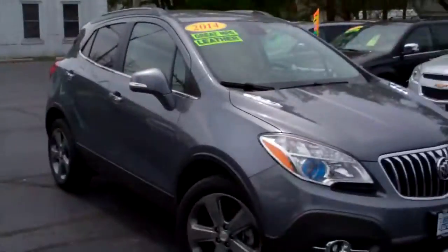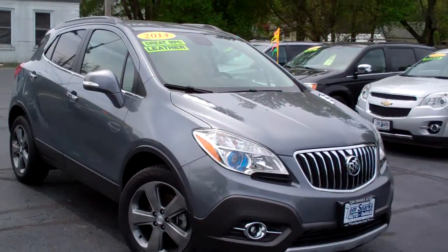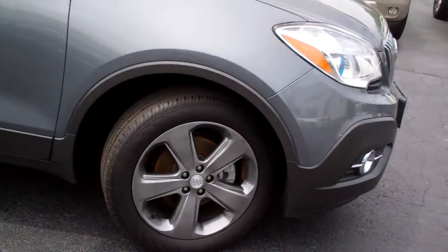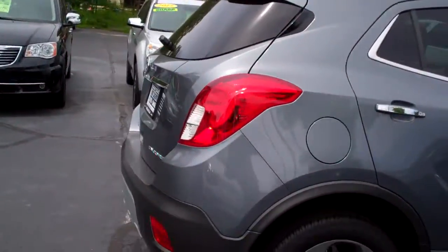Got a nice one for you today. Got a 2014 Buick Encore. Look at this — nice car, gray in color, like a gunmetal gray alloy wheel, privacy glass.